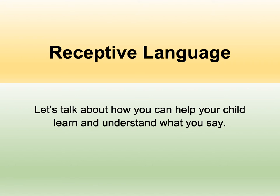Your child's ability to understand words, sentences, directions, stories, and so on is referred to as receptive language. Typically, a child's receptive language is stronger than their expressive language. We're going to introduce you to some strategies that will help you build your child's receptive language bank.